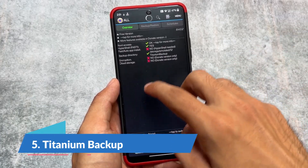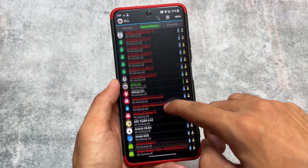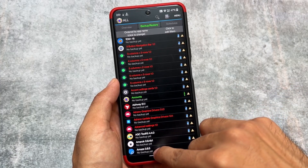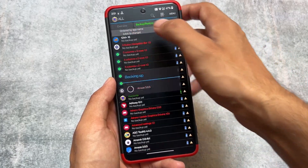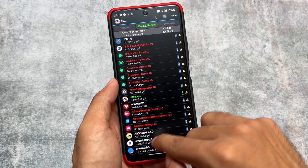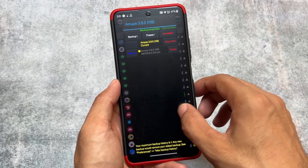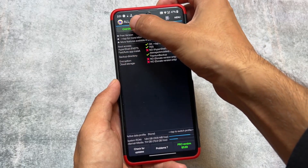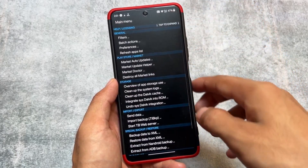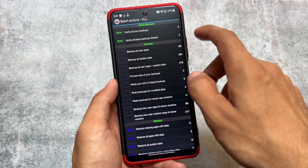Titanium Backup was super amazing previously, but I will not recommend it in 2023 because it is also not updated. It is used for backing up apps including data. We now have many alternatives like Migrate and Swift Backup, but those didn't exist when Titanium Backup was around. Titanium Backup was the first app I tried for taking app and data backup together.